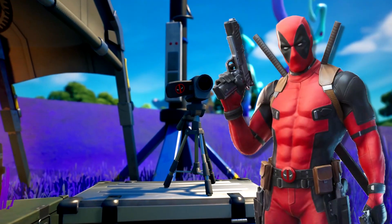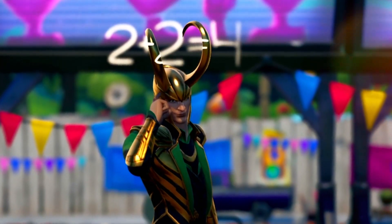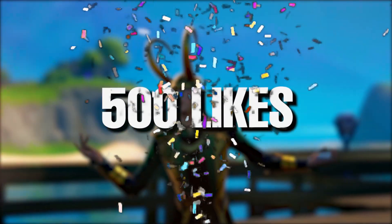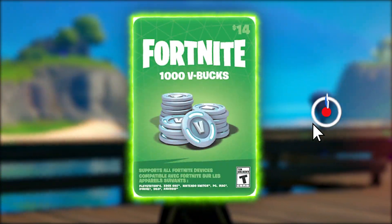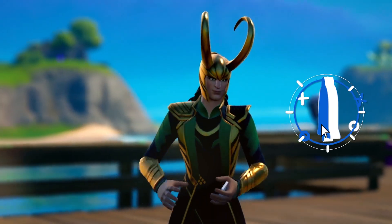Fortnite Season 7 has a ton of new Easter eggs hidden throughout the game and I guarantee nobody knows all of these. If this video hits 500 likes, I will put five different 1000 V-Buck codes in the next video, so make sure you have those notifications on if you want to get it.